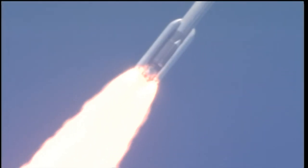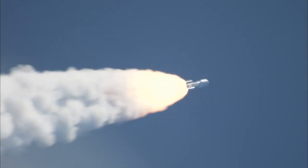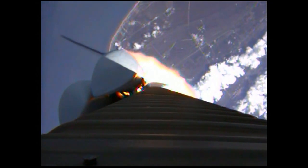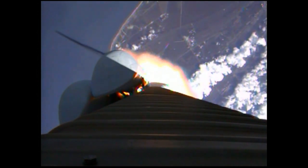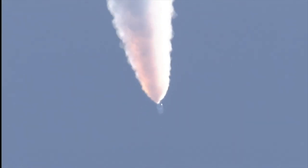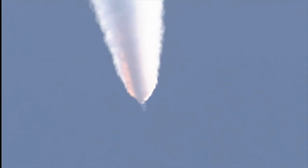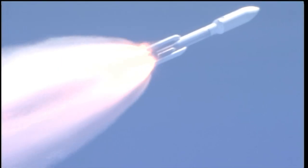Booster PU has gone to closed loop control. Looking for our SRB throttle down momentarily. Engine continues to operate well. And booster has throttled back. Looking for SRB burnout soon. Chamber pressures have plateaued on the SRBs. And we're beginning to roll off.